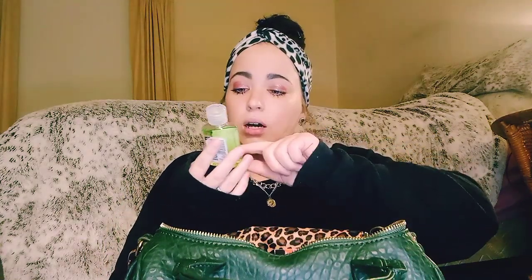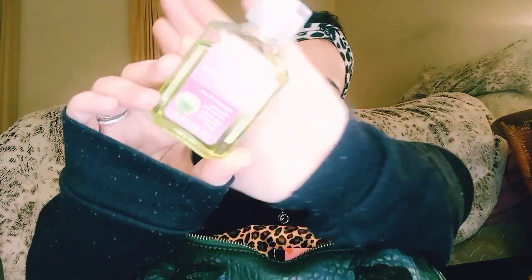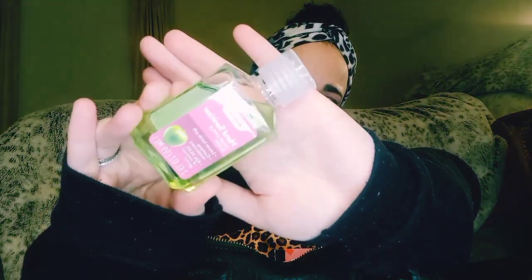I have my crisp apple scent hand sanitizer. I have got to keep this cloth in my purse because I always have to wipe my glasses off. It is so frustrating.